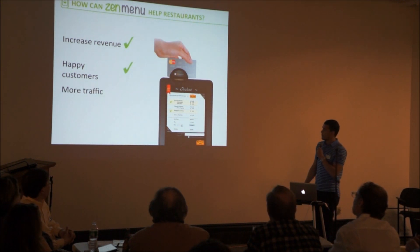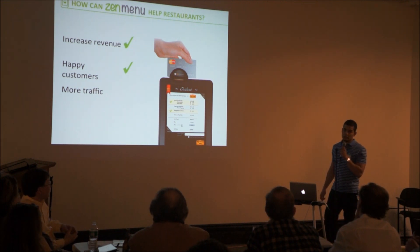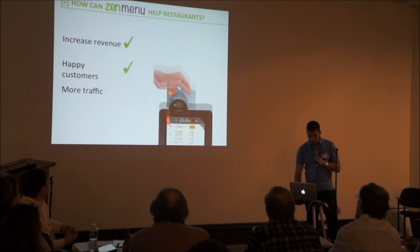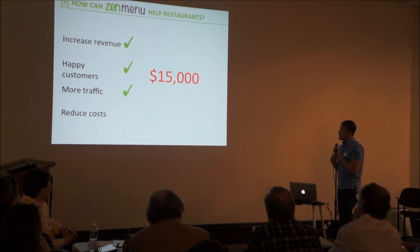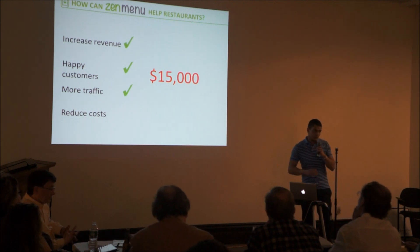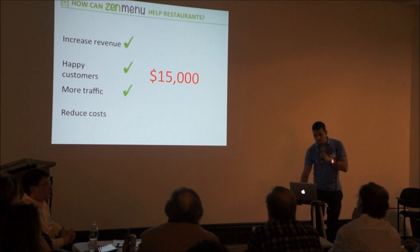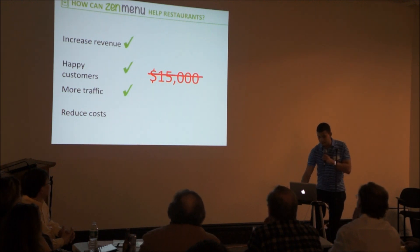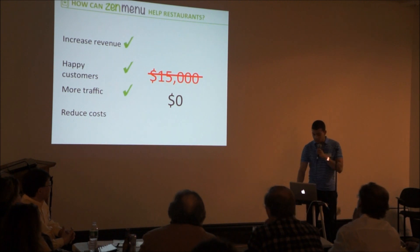We can also generate more traffic. Customers will be able to order, pay, and get a receipt without necessarily using the waitress's assistance. We can also help reduce costs. In just printing menus, a typical restaurant spends around $15,000. With Zen Menu, this cost can be brought down to zero.